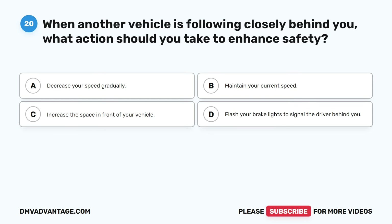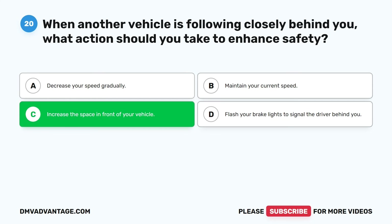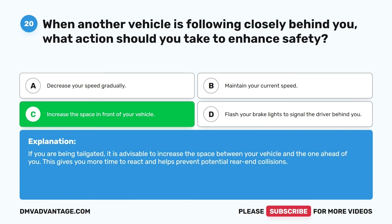Question twenty. When another vehicle is following closely behind you, what action should you take to enhance safety? A. Decrease your speed gradually. B. Maintain your current speed. C. Increase the space in front of your vehicle. D. Flash your brake lights to signal the driver behind you. The correct answer is C. If you are being tailgated, it is advisable to increase the space between your vehicle and the one ahead of you. This gives you more time to react and helps prevent potential rear-end collisions.